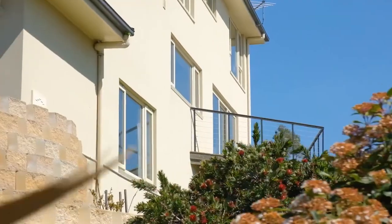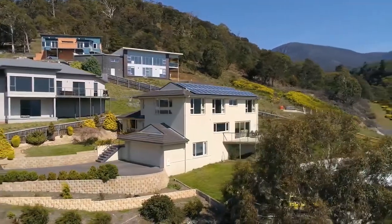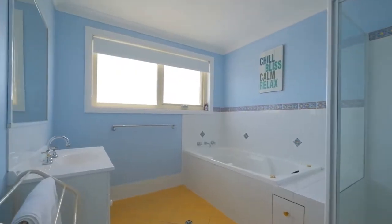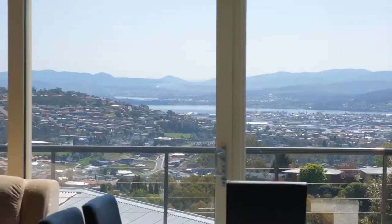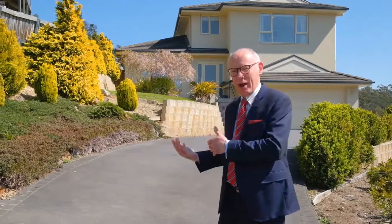Hi folks, my name is Julian Stepik and I'm from PRD Nationwide Hobart. I have a rather special property to show you today located at 12 Keith White Crescent in Mount Stewart. It's a five bedroom, two bathroom executive family home with a dedicated cinema room and a panoramic view over Hobart from the living area. Let's take a look around.